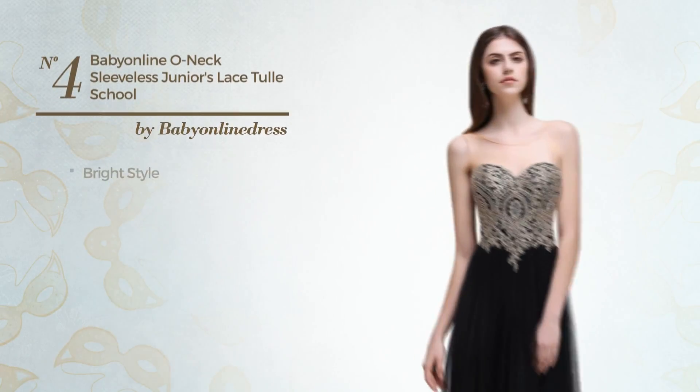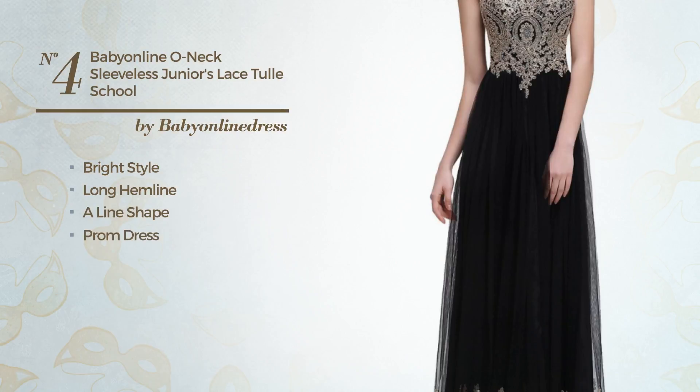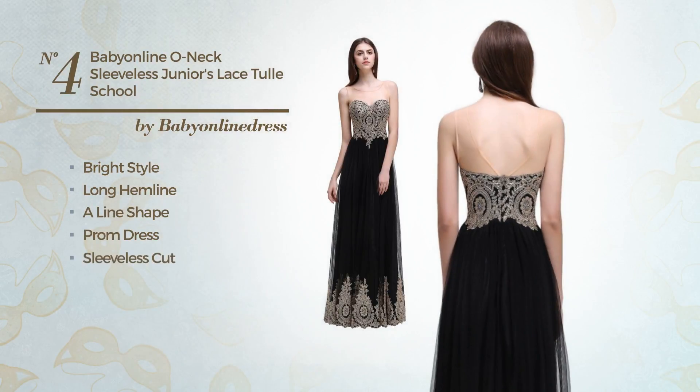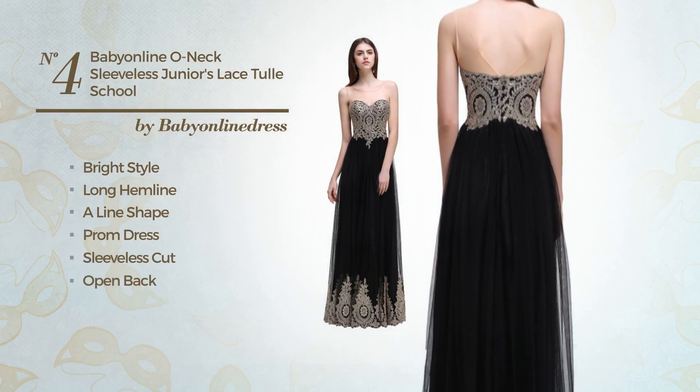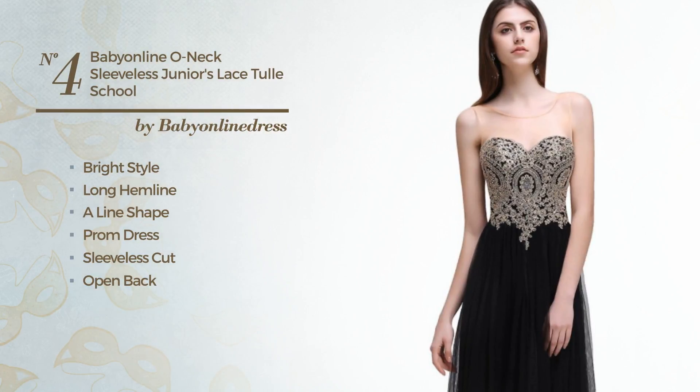Number 4: a combination of bright and creamy in this long hemline-aligned prom dress. Featuring sleeveless cut, with an open back, as well as a mesh, jewel, sheer and a back zip. Crafted from warm fabric, embellished with appliques. Available only in this color.